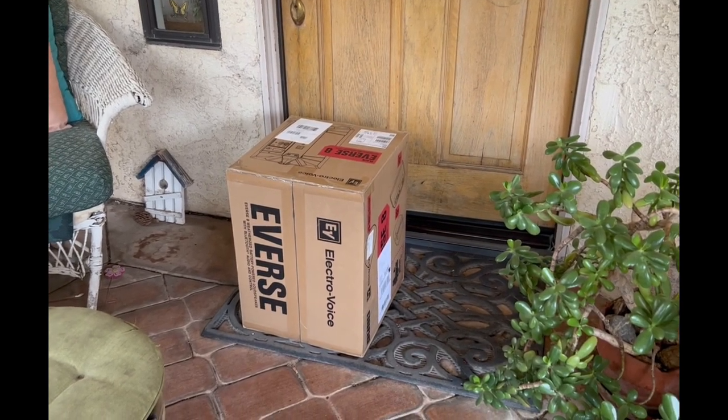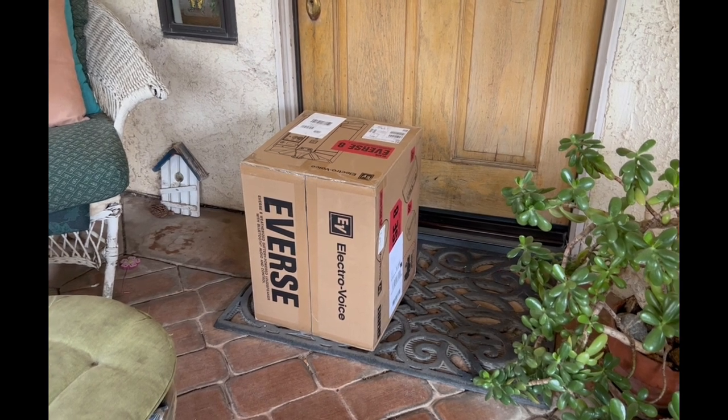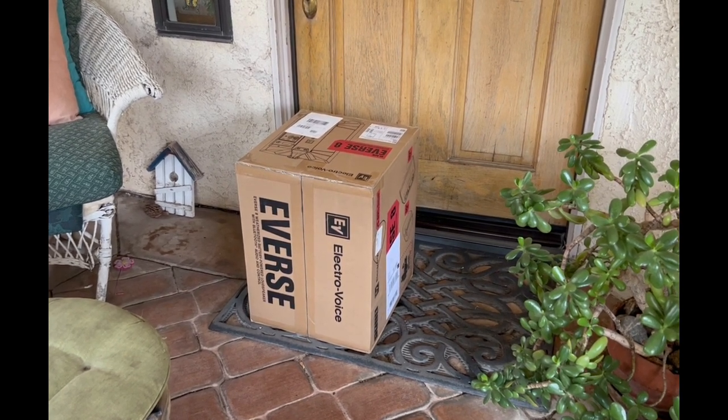Well, well, what do we have here? The brown Santa just delivered and we're going to skip the unboxing and go right to the demo and comparison video. So stay tuned.